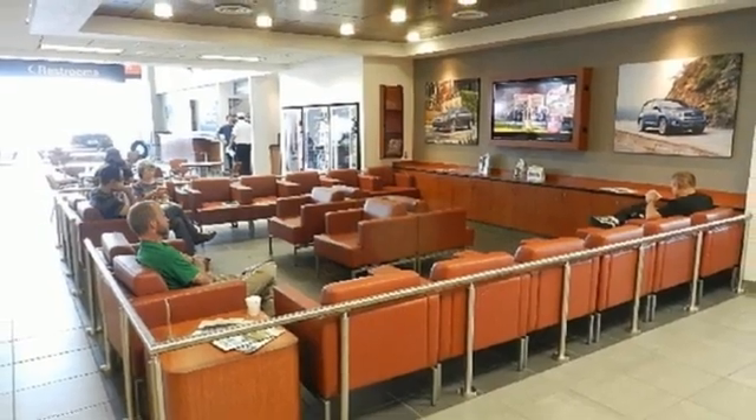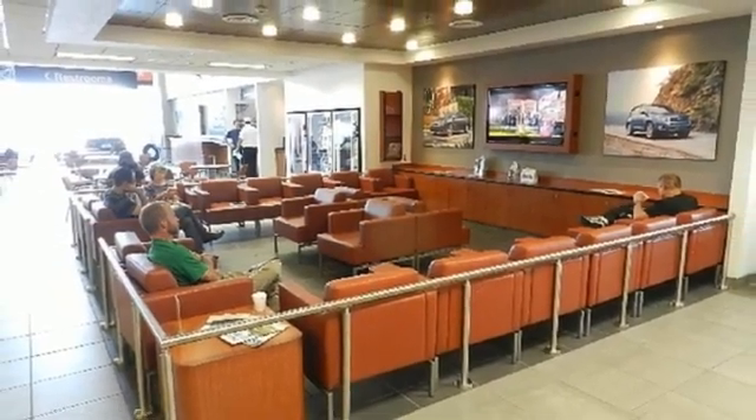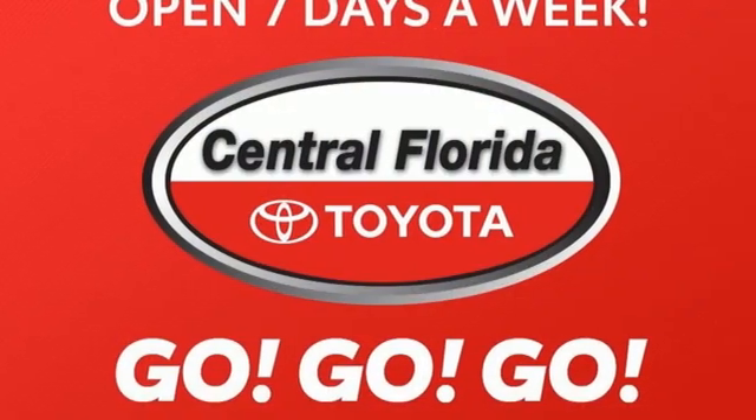Automatic transmission, hands-free liftgate, auto-dimming rearview mirror, and V6 engine.